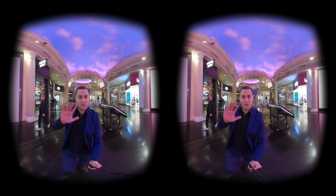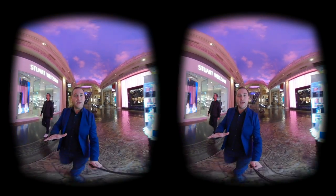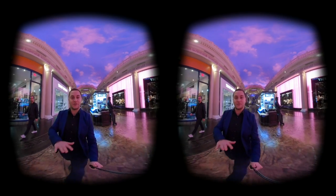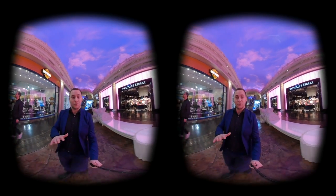And tip number 5 for CES: don't forget to have a great time. Go outside, explore Vegas, get some fresh air. Don't stay the entire time in the conference hall because you won't see all of CES — you won't be able to go to every booth.